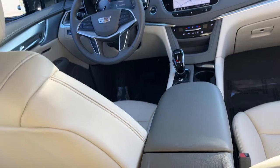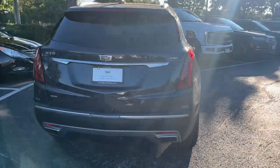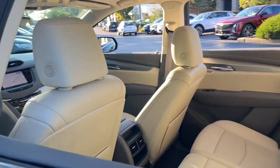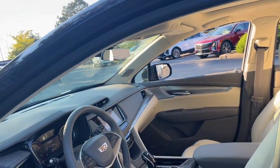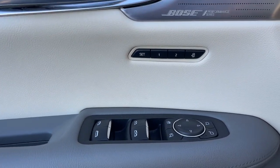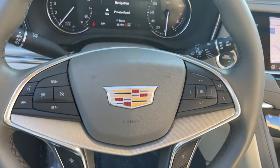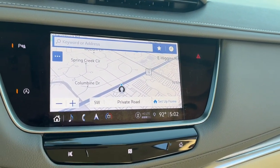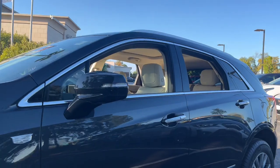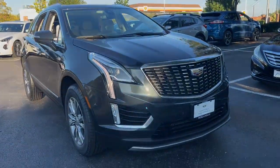You deserve an automobile that will turn heads. Test drive the XT5 crossover. Thank you.